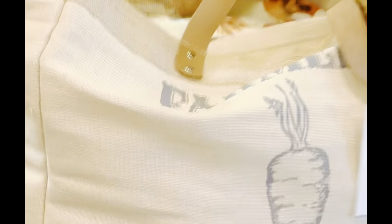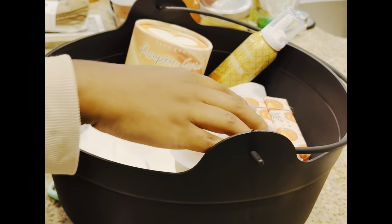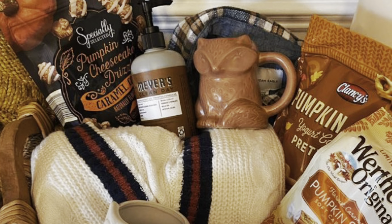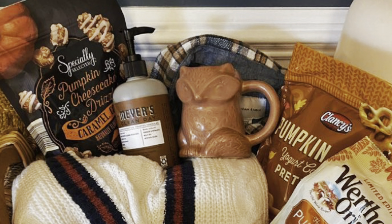Layla and Sasha made their own boo baskets for family members they picked out of a hat. Layla's has a little cute cauldron and she's putting a lot of cute bath products in it. I got a guy, so I had to make a masculine one — I put some flannel in there. Here's a great example of a cute little boo basket I found online if you want to try making some this season.